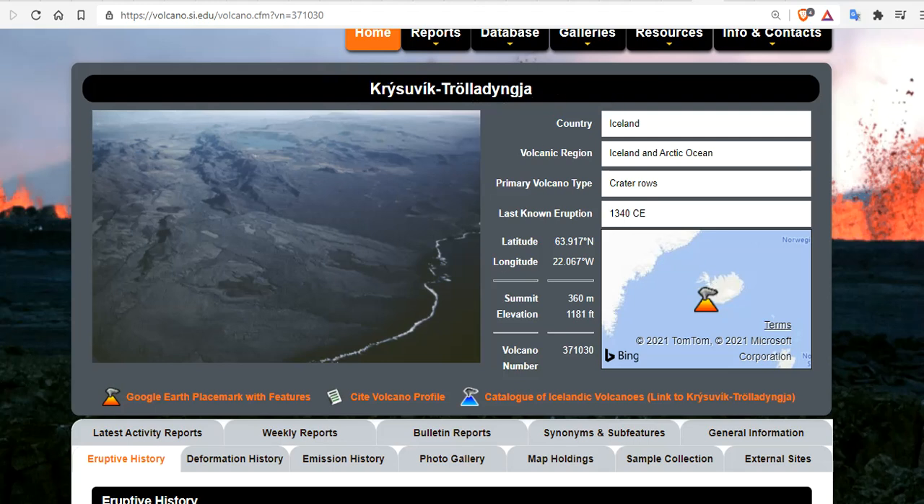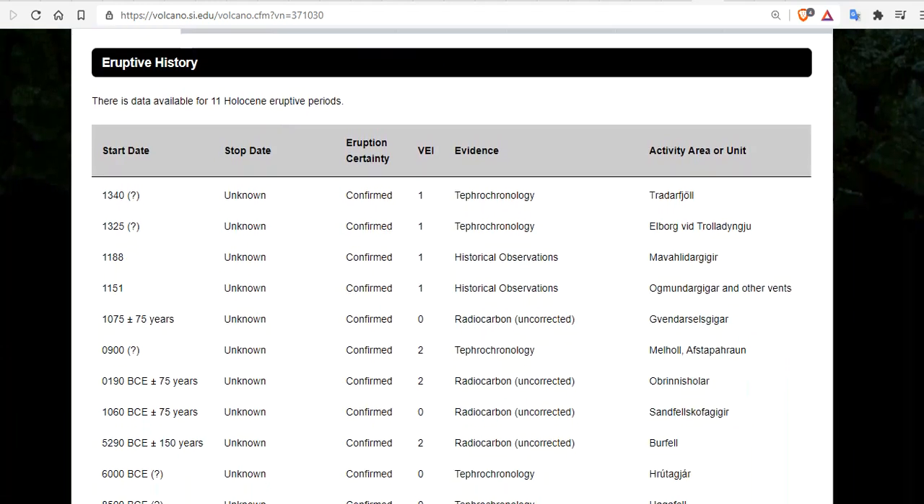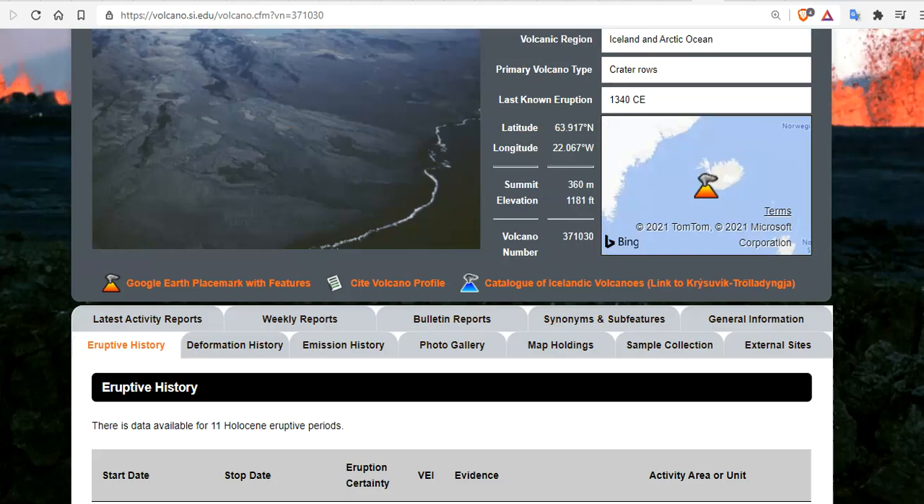This volcano hasn't erupted since 1340. Like most of the Reykjanes Ridge, it hasn't erupted in over 700 years. The Volcanic Explosivity Index historical documentation has it at VEI 1 and 2 through tephrochronology and historical observation, and so that's what we should expect from this eruption.